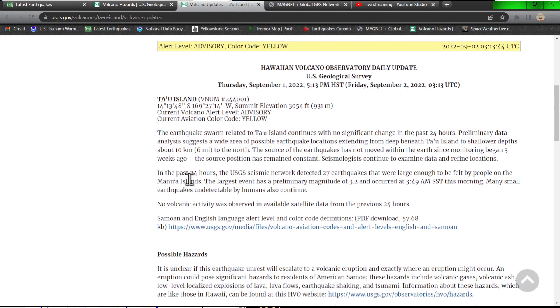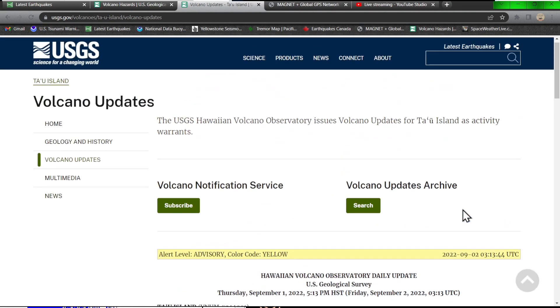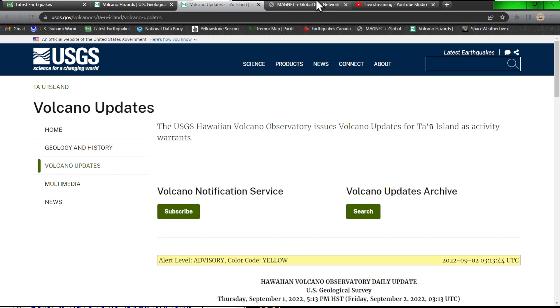In the past 24 hours, 27 earthquakes were reported across the new islands, and we're still just watching this play out and seeing what happens with the volcano out there.